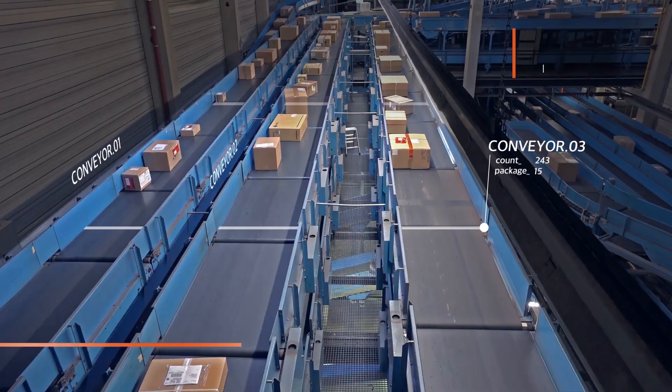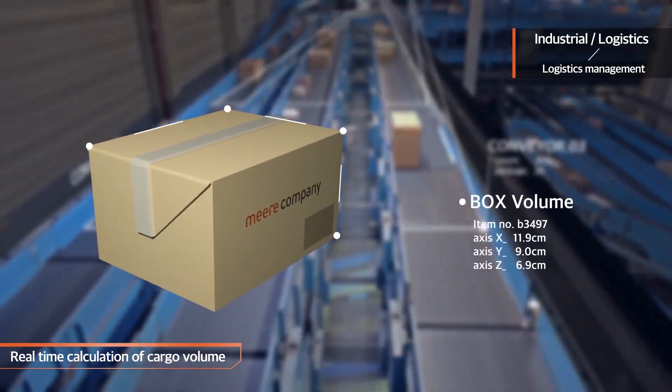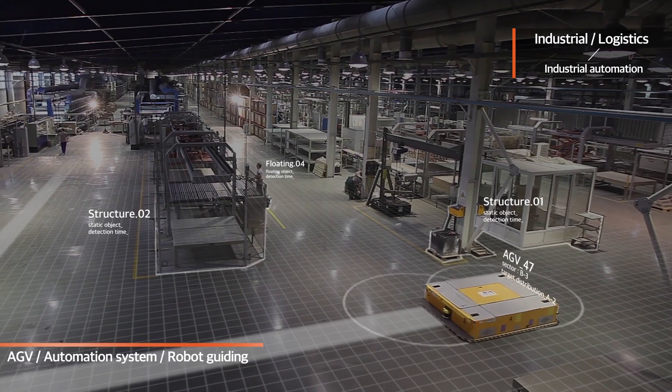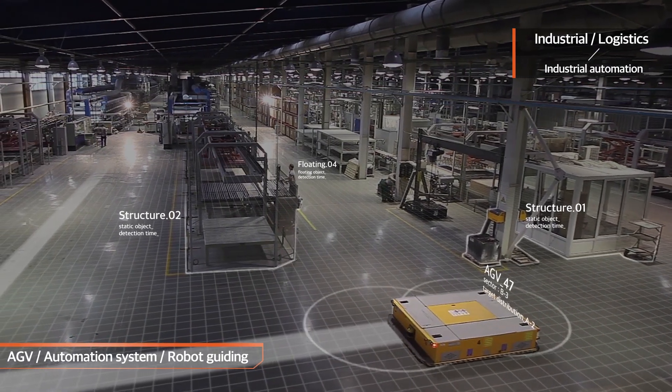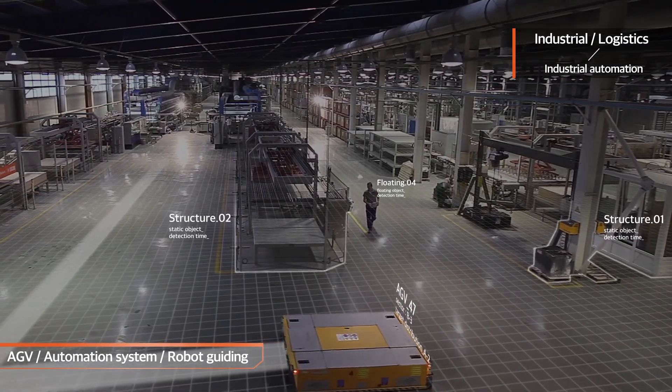In logistics, 3D depth data makes it easy to determine the volume of cargo in real time without having to measure the size of the cargo. Guidance functions such as AGVs, automation equipment, and robots used in industrial sites can detect and avoid obstacles.